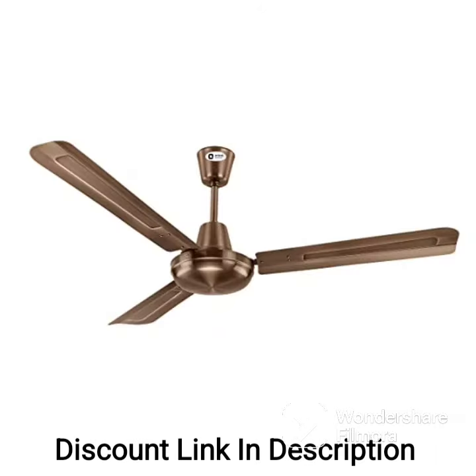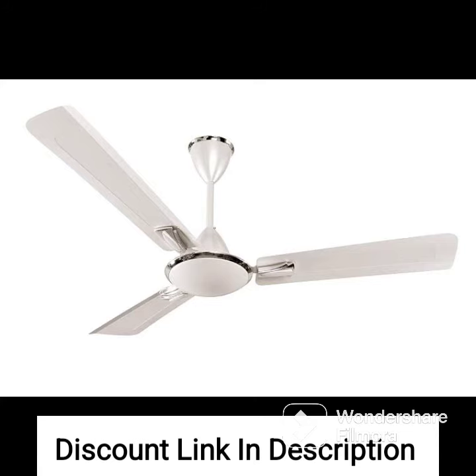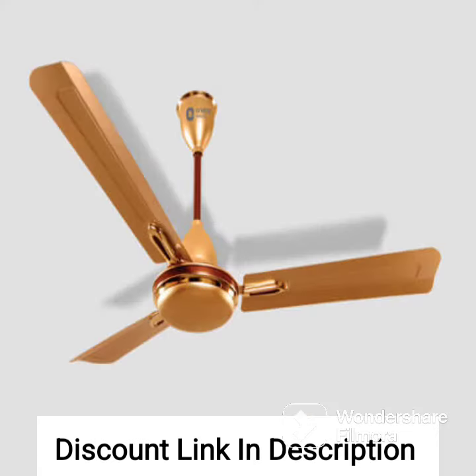Overall, the Orient Electric Chiara Shine 1200mm high-speed ceiling fan is a reliable and efficient fan that provides good value for money. Its powerful motor, unique blade design, and energy efficiency make it a popular choice among customers who want to keep their homes cool and comfortable while saving on their electricity bills.